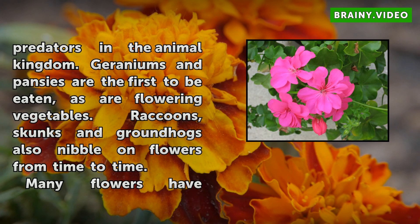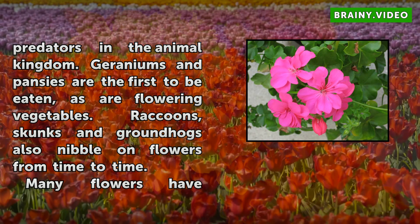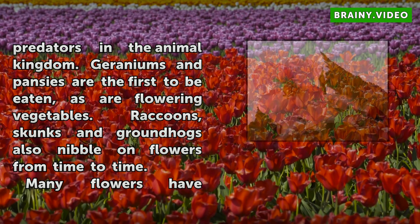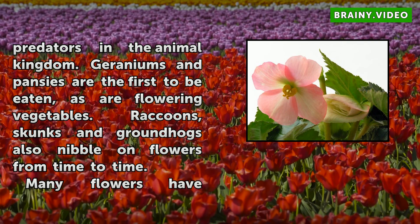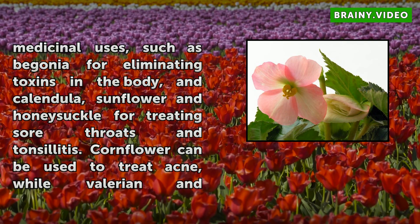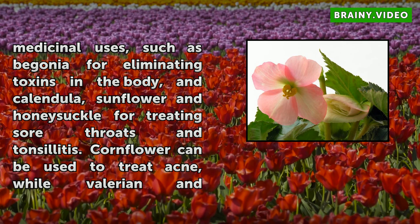Many flowers have medicinal uses, such as begonia for eliminating toxins in the body, and calendula, sunflower, and honeysuckle for treating sore throats and tonsillitis. Cornflower can be used to treat acne, while valerian and California poppy relieve menstrual cramps. Cats even use flowers to cause vomiting and thus eliminate stomach distress.